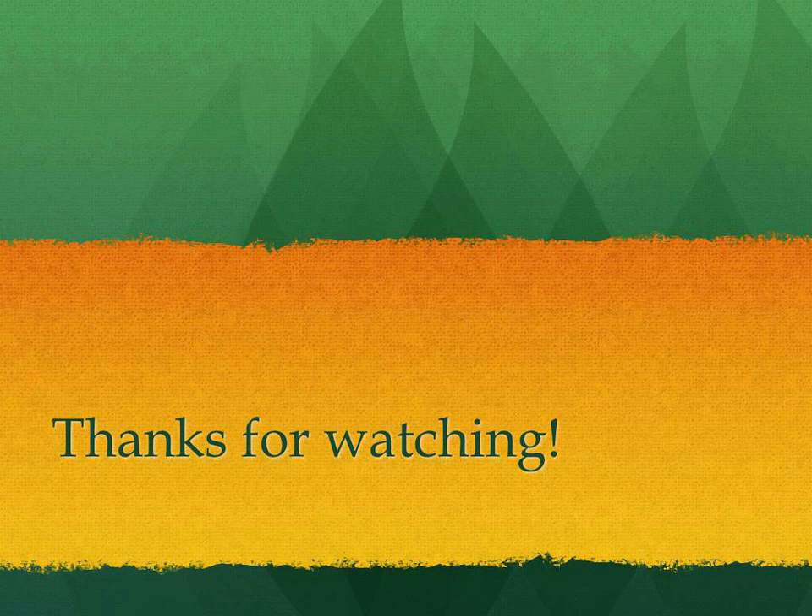Thanks for watching. I hope it was insightful for you. You're welcome to explore my other informative videos by clicking on my username below this video.